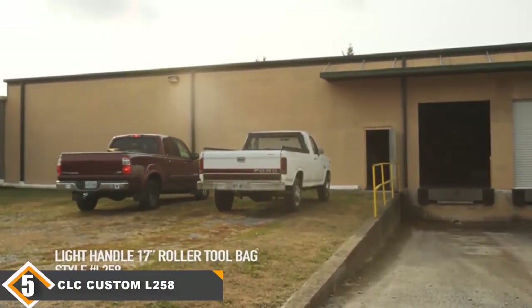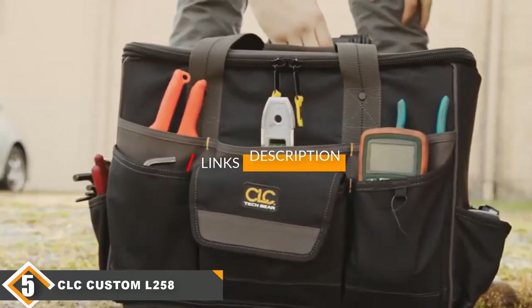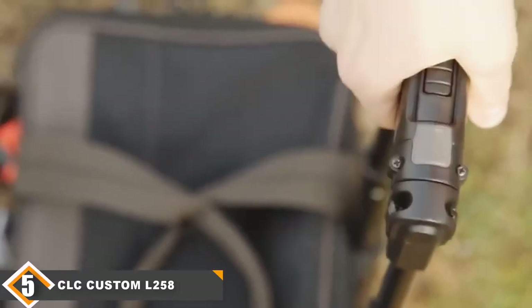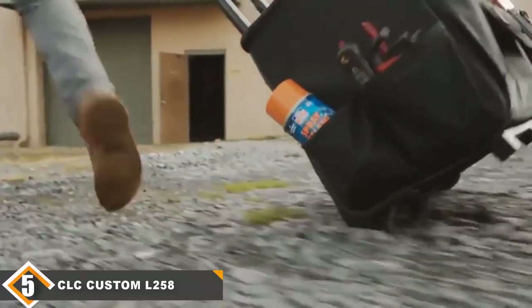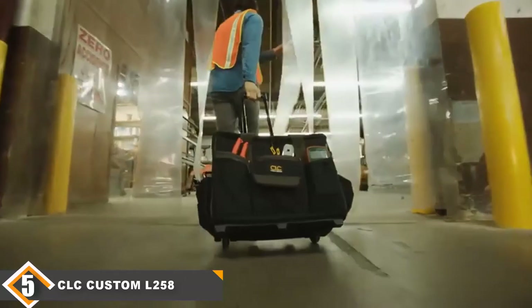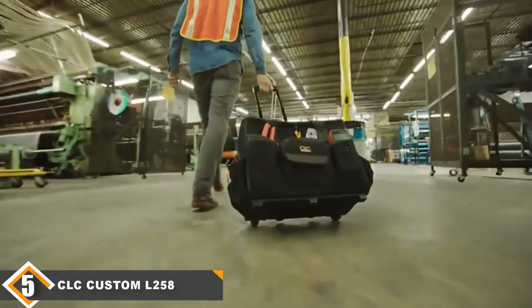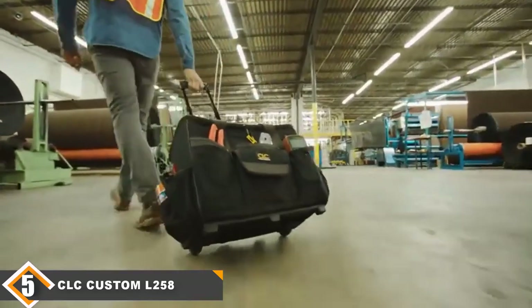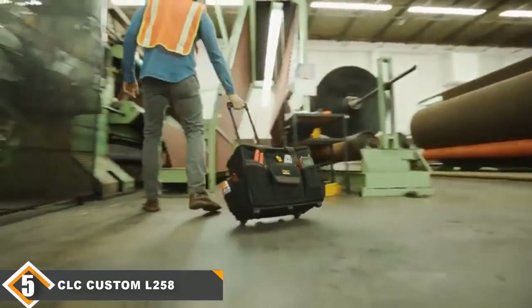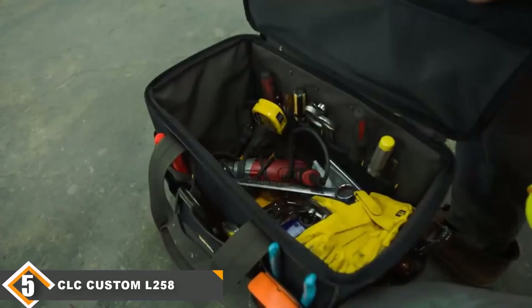Finally, at number five, we have the CLC Custom Leathercraft L25A Tech Gear tool tote. It's an interesting model with some innovative features. It comes with a cool LED light on the handle, which can either illuminate the interior of the tool bag or light the path in front of the bag. It's not quite bright enough to work by, however, so it's more of a neat gimmick than a truly useful feature. It also comes with a lot of interior and exterior pockets.